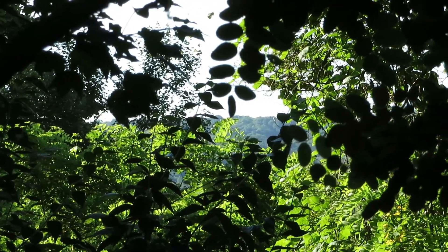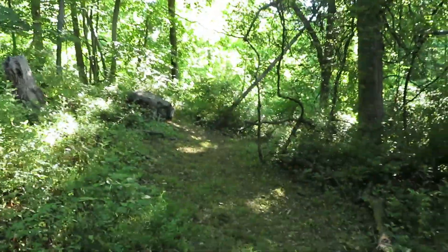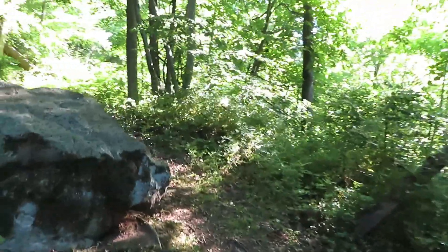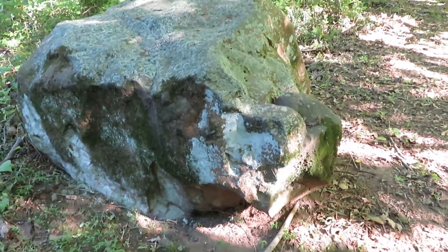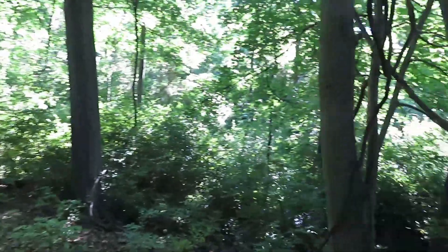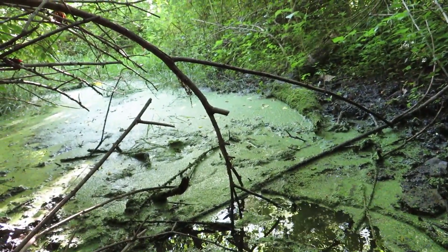The second Wachung Mountain can be seen far off in the distance. This is a large piece of basalt, formed from the ancient lava flow that created this mountain. And this is a natural spring that provides water for all of the native wildlife.